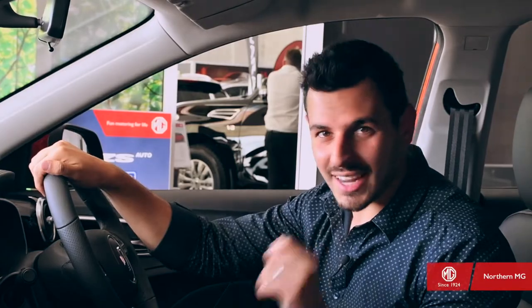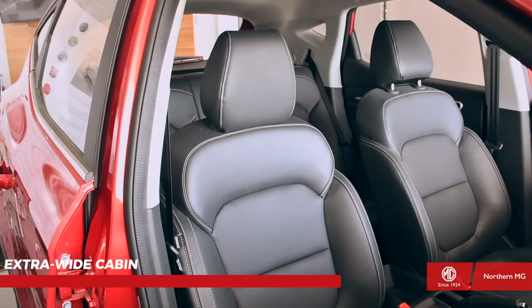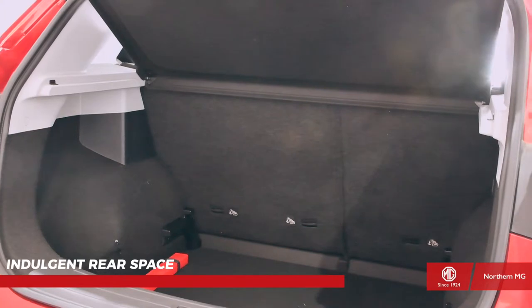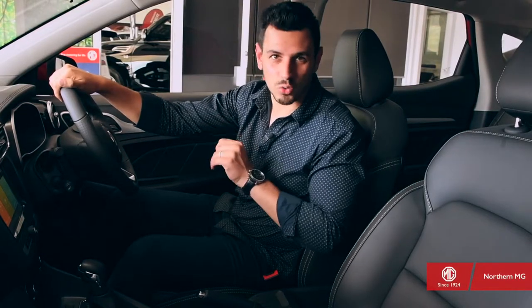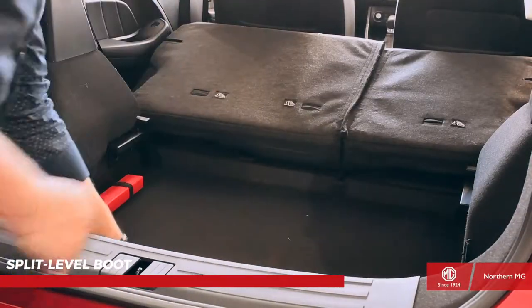There's also the effortlessness of connected technology, with the 8-inch color touchscreen ensuring you're always connected to the world around you. Not only is there an extra-wide cabin, ample legroom, indulgent rear space, and fully foldable back seats, it's also filled with clever storage ideas, like a split-level boot, so you can have more space than meets the eye.